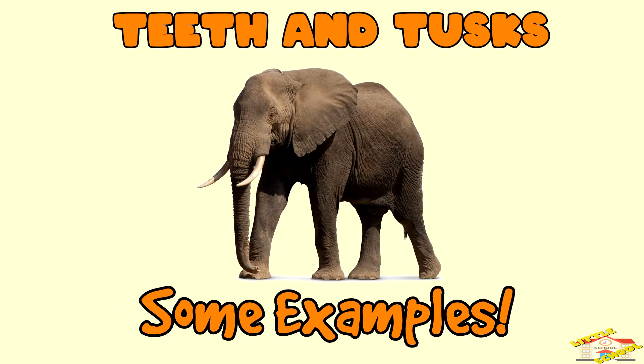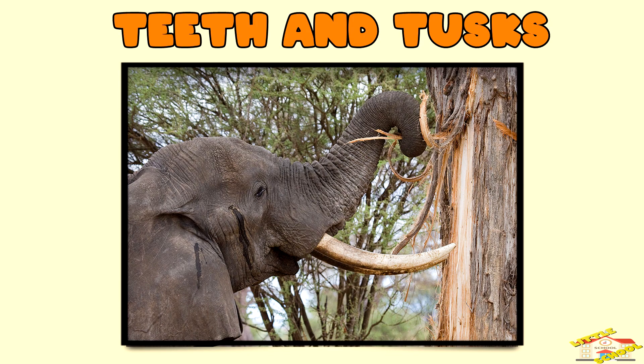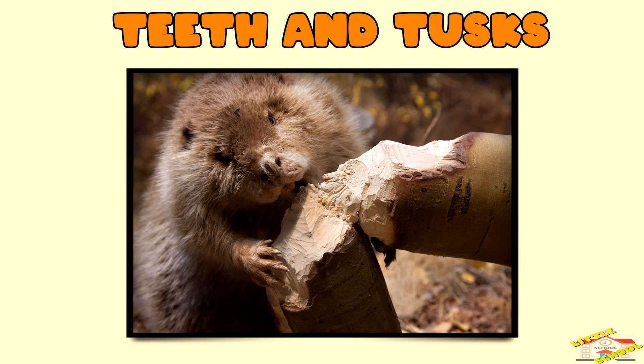Elephants use their tusks to strip bark from trees. Beavers have sharp front teeth for gnawing wood, which they use to build dams.